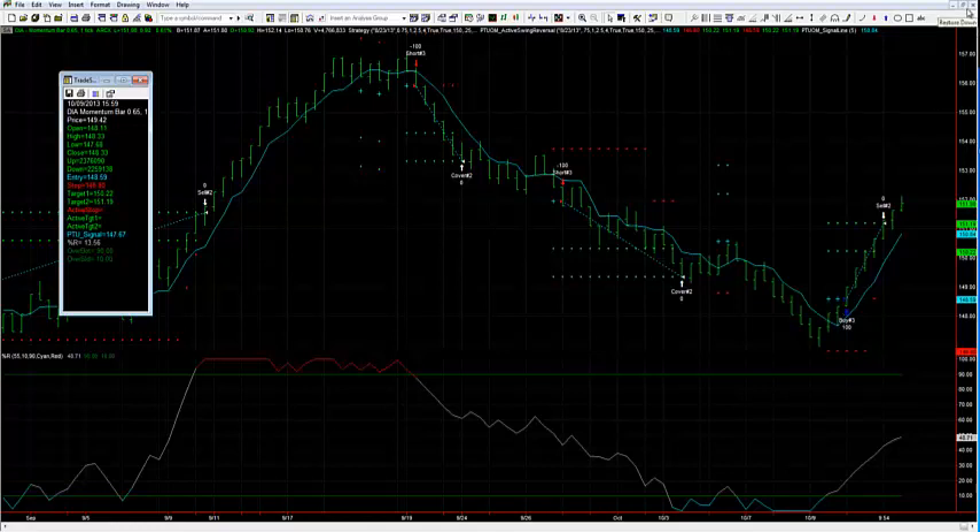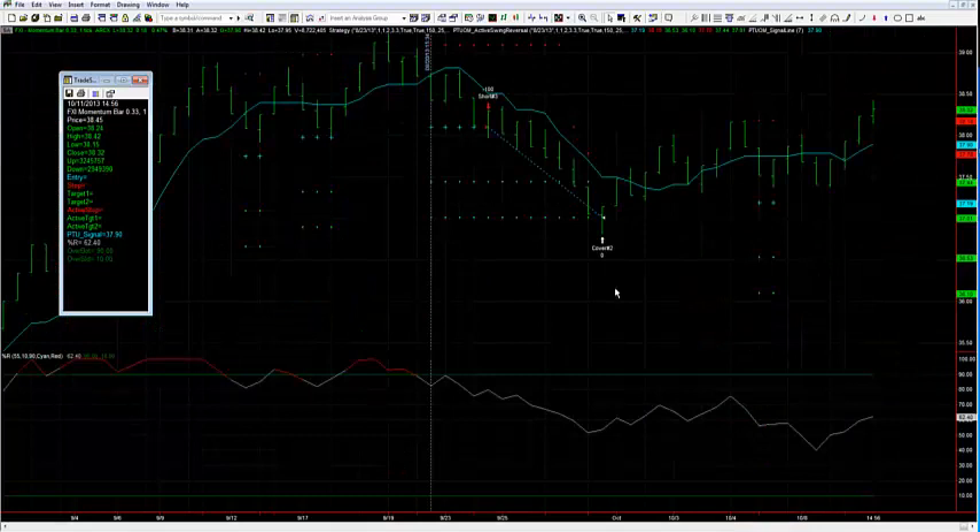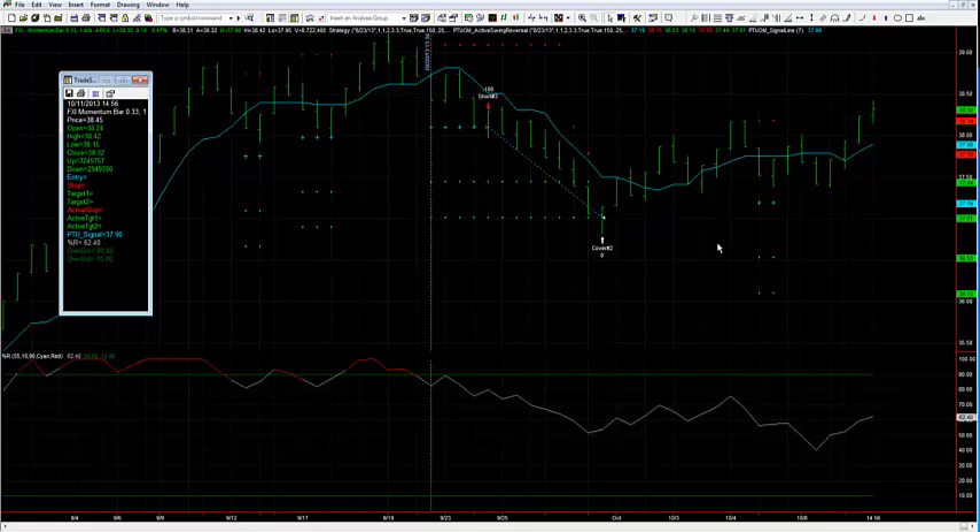We're currently flat on the Dow, waiting for our next extreme reading. On FXI — very similar to Apple — while the rest of the market was moving really nicely this week, FXI was pretty slow. We're stuck in a sideways pattern with no extreme reading on Percent R. Again, on this reversal setup we're not going to force things to happen. We're looking for those market extremes, which don't happen all that often. We could go days or even weeks with no setup, and that's just fine.